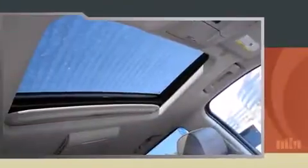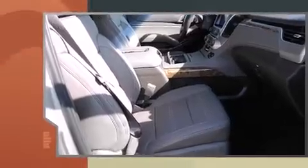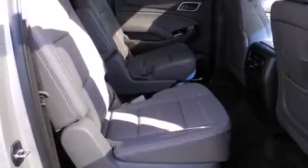The following features are included: a blind spot monitoring system, lane departure warning, and a split-folding rear seat. Third-row seats provide an even greater maximum passenger capacity.